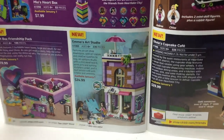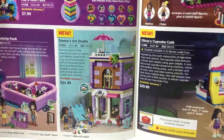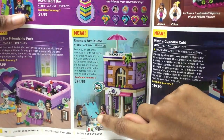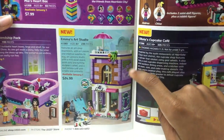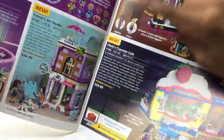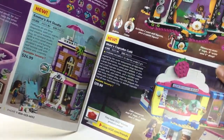Still want to check that out. Emma's art studio — cool, 25 bucks. I thought it would be $30, so 25 bucks — I might get that. I wonder what they're doing there — is that a cloth piece? And then you got a two-story building with that nice umbrella piece from the Creator Roller Coaster. I think I'll get that.